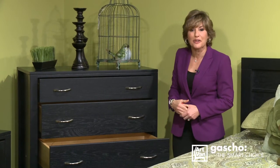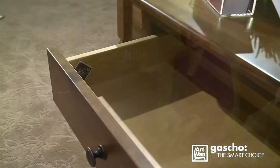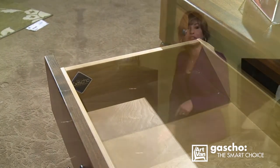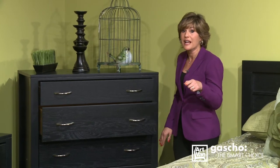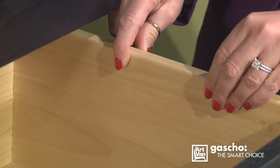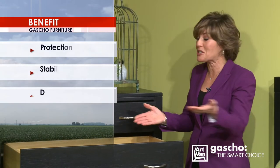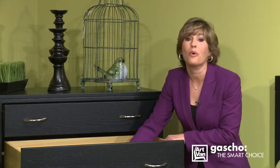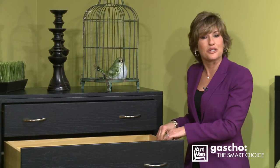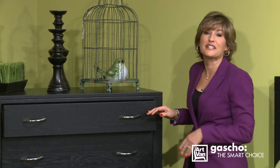Not only are the drawer boxes superiorly constructed using old-world craftsmanship techniques and joints, but the drawer boxes are finished on the inside too. The thickness of the drawer box sidewalls are five-eighths of an inch thick — that surpasses the industry standard. You can be sure the contents of every drawer remain protected and stable. You don't have to worry about the drawer bottoms falling out or the walls of the drawer coming undone. The construction and joinery used will uphold the everyday use of your drawers.